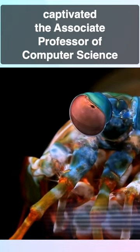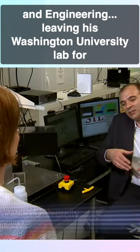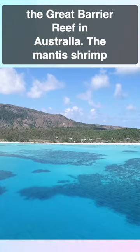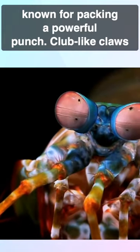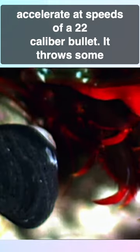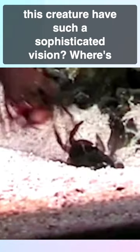The eyes captivated the associate professor of computer science and engineering, leaving his Washington University lab for the Great Barrier Reef in Australia. The mantis shrimp, known for packing a powerful punch — club-like claws accelerate at speeds of a .22 caliber bullet — throws some of the fastest and most powerful punches in nature.